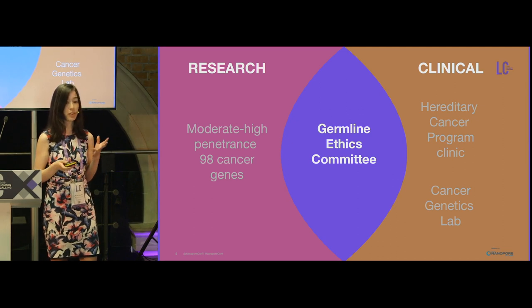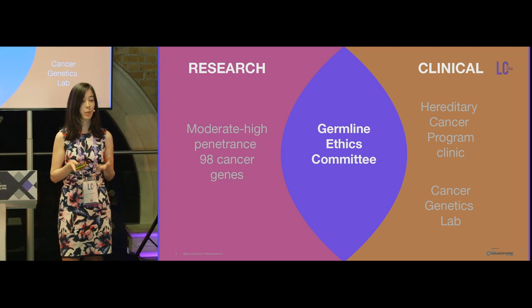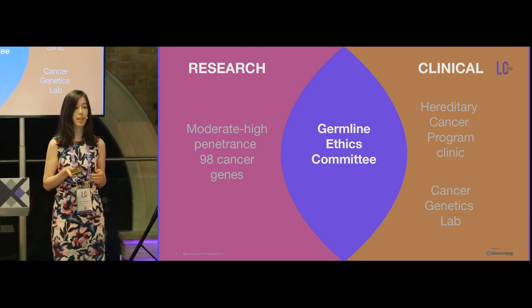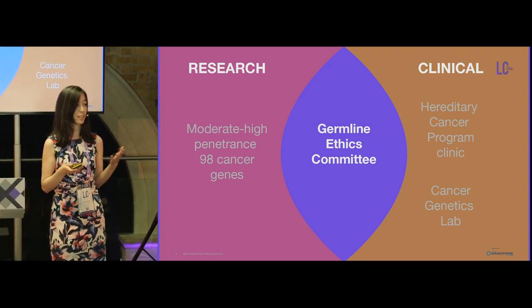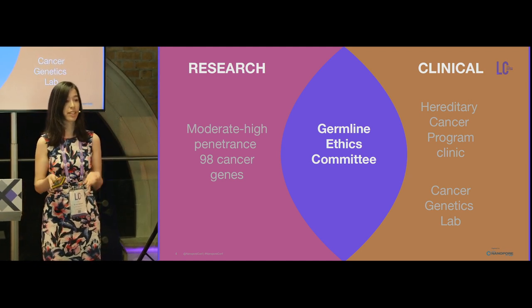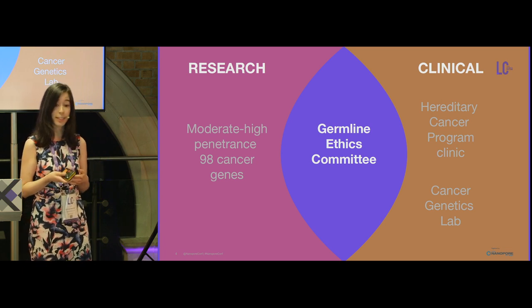There is an interface between the research and clinical world specifically in this study. One aspect is at the level of these 98 cancer predisposition genes. When variants of moderate to high impact are detected, they are reviewed by the germline ethics committee to determine if they should pass to the clinical realm for validation and referral to the hereditary cancer program clinic.